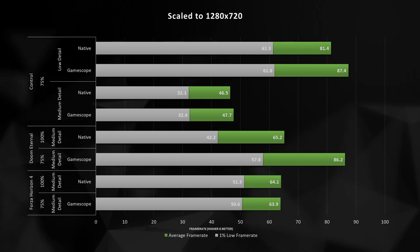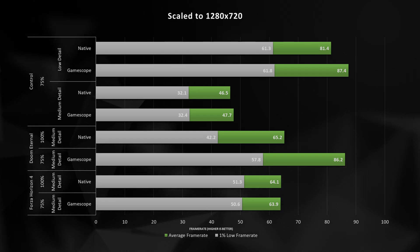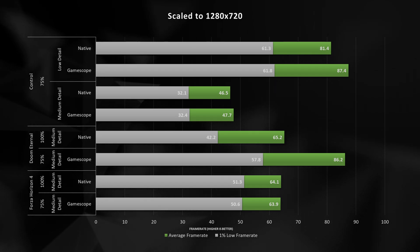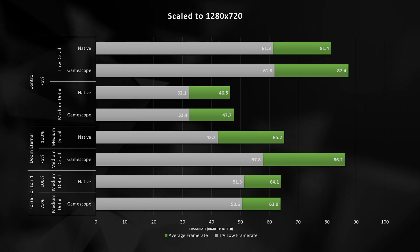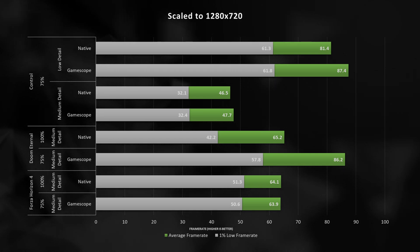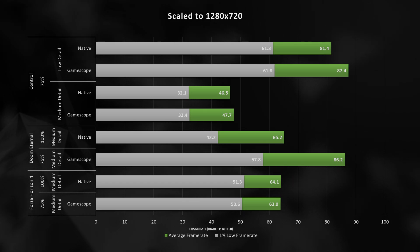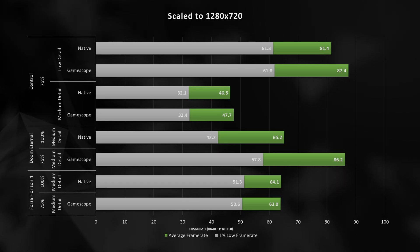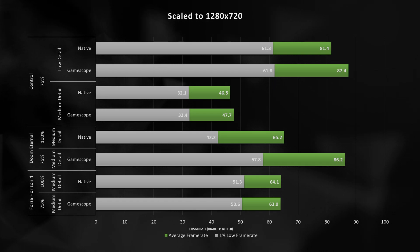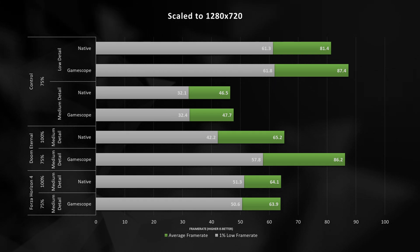If you turn on dynamic resolution scaling as well, this is going to be a very fluid and very good looking gaming experience. Forza Horizon 4 has been a bit of a struggle bus — at native resolution we're above 60 FPS, but GameScope unfortunately isn't able to actually operate the way it's supposed to. I didn't include Hades here because again, we're above 500 FPS — so it's kind of a don't care in this case.